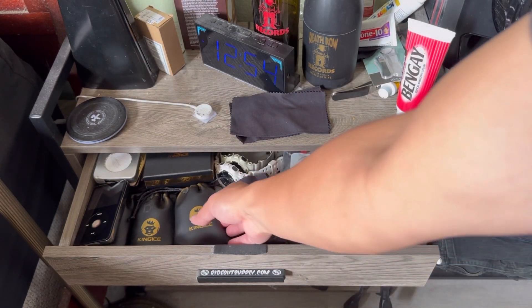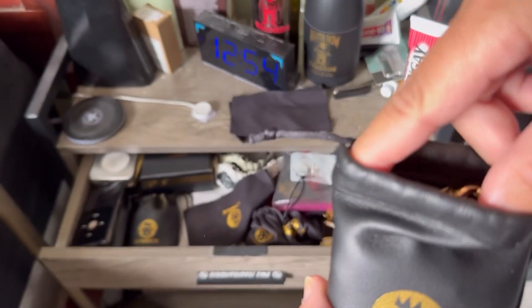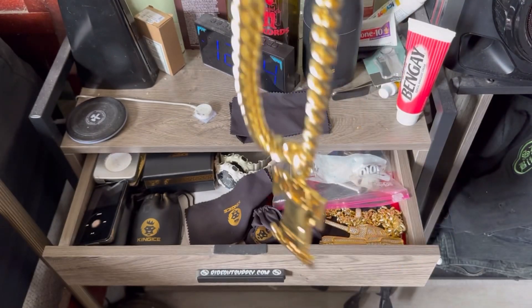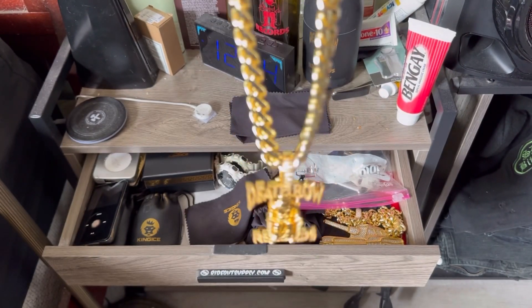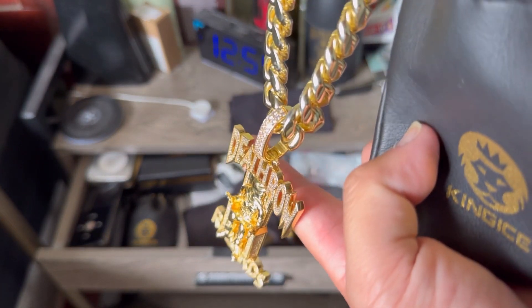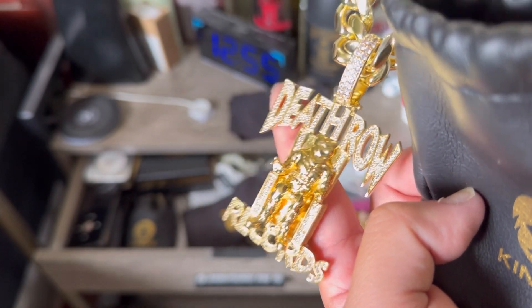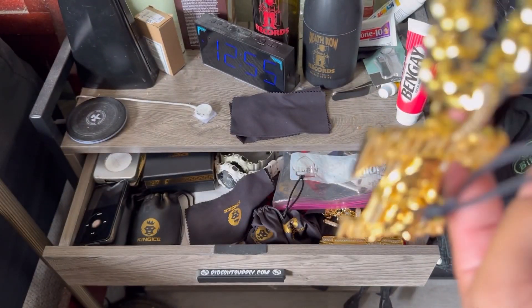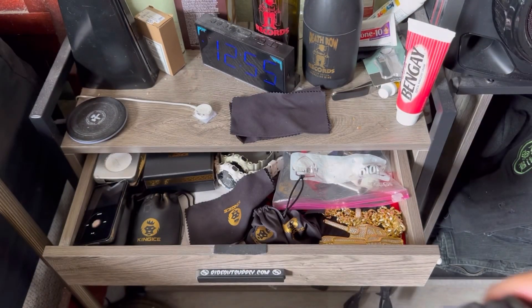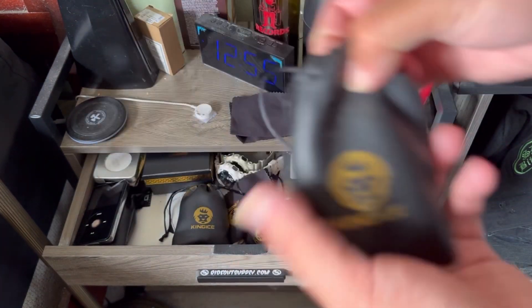One of my favorite chains obviously is the Death Row Records chain. I wear this one almost every day. It's the XL chain — Death Row Records right there — just like the one Snoop Dogg hands out. If you want to look like Tupac you can do that too. That's the Death Row chain. I have the black gold version.